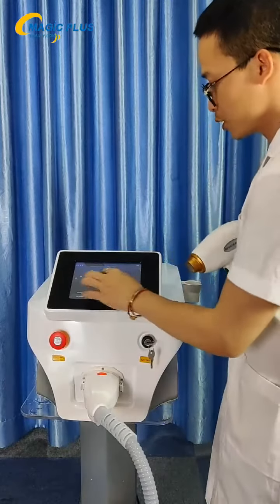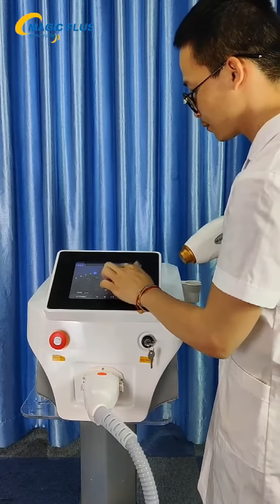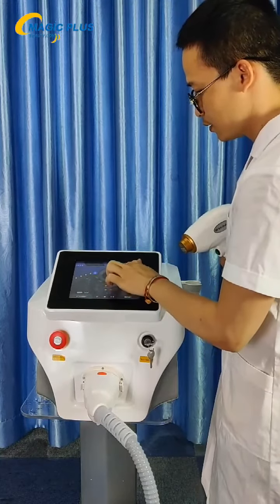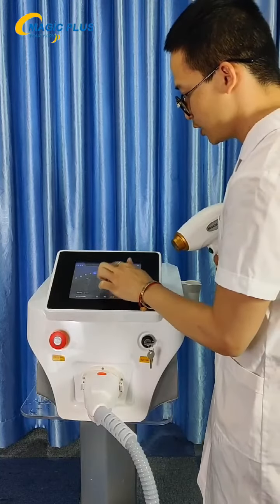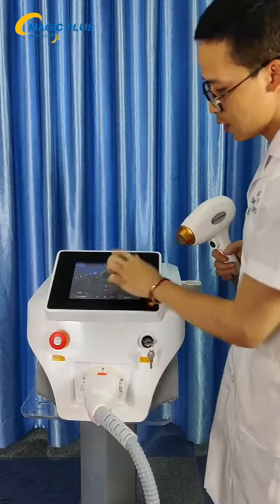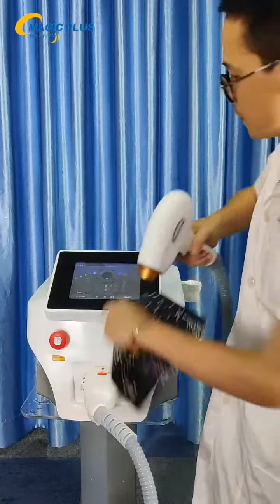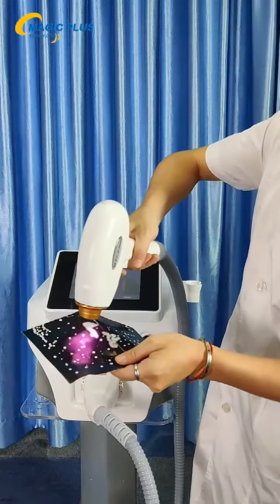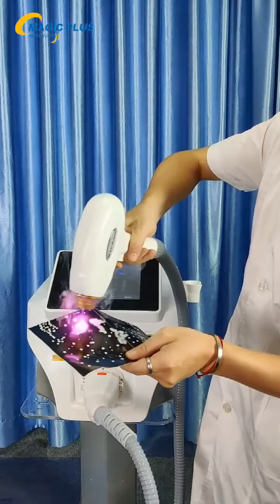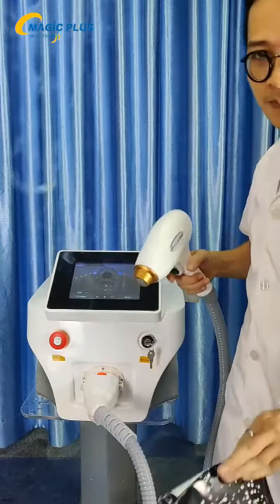So we just test it. We set up the energy and also the frequency, and we test it. It's the handle control used to do the treatment. We press the start/ready button and you will see the energy coming out from the machine.